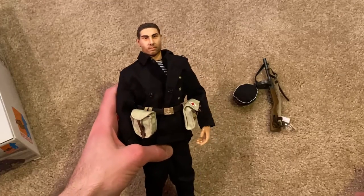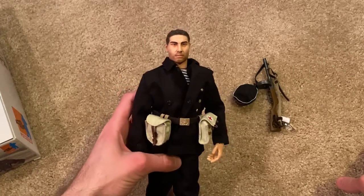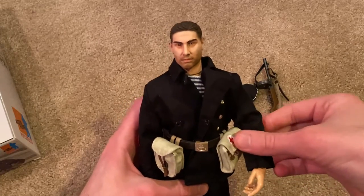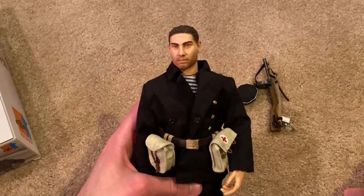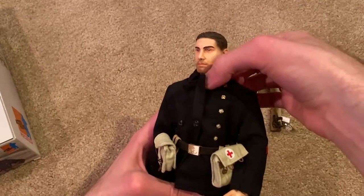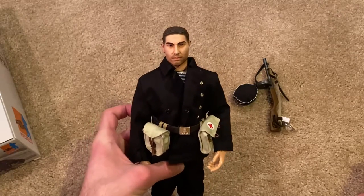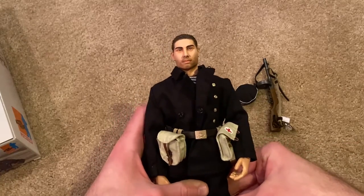That's everything for this figure — very simple, pretty light, which makes sense for a medic figure. Russian figures don't usually come with a lot of stuff. But this is a really awesome, very unique figure — he really stands out among my other Russian figures. I love the head sculpt, and of course the fact that he's a medic makes it ten times cooler. I love the uniform, especially the jacket with all the buttons. If you're into Russian figures, this is a must-have — he's hard to track down but definitely worth picking up.